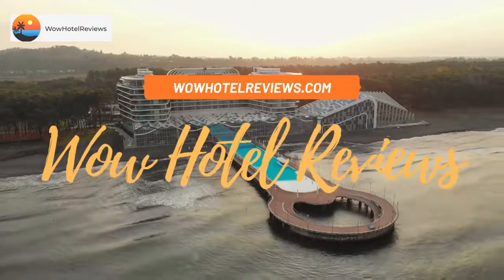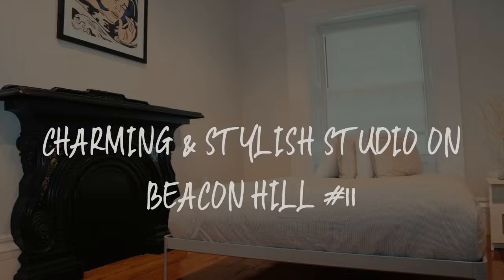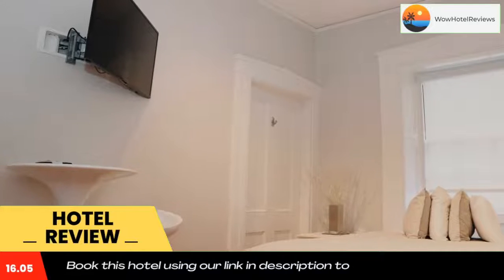Hello guys, welcome to Wow Hotel Reviews. Today I am reviewing Charming and Stylish Studio on Beacon Hill Number 11. It's a non-star hotel — please use our Booking.com link in the description to book the hotel and get special pricing.